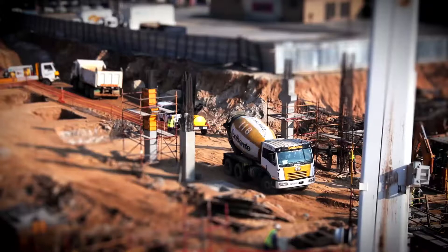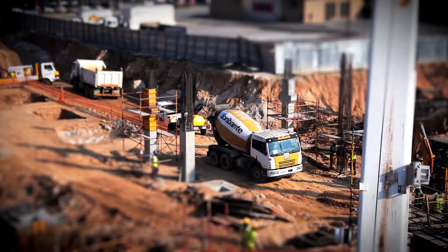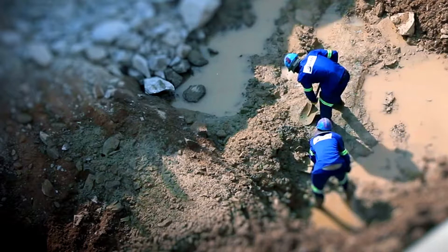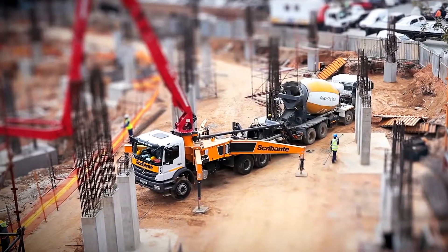Every one of the zones gets a delivery either of steel, precast, concrete and general deliveries. Scheduling those in, getting them offloaded at the right time and in the right place without disrupting too much of the traffic has been a big challenge for us.